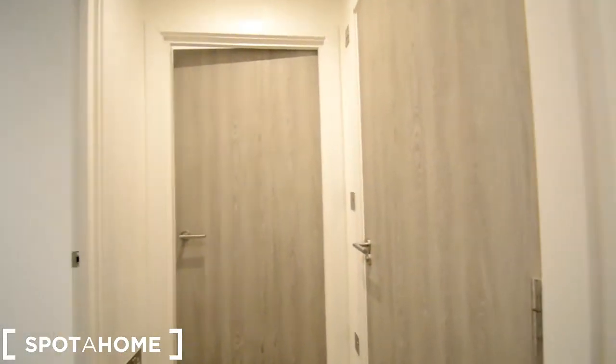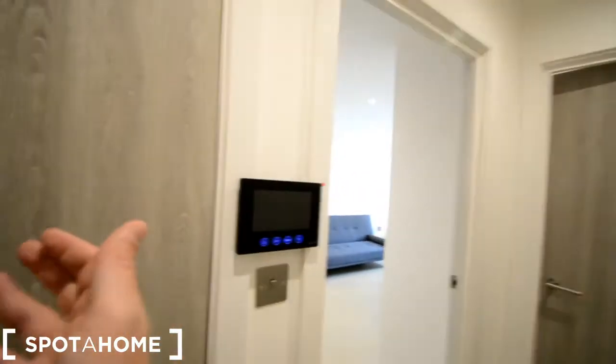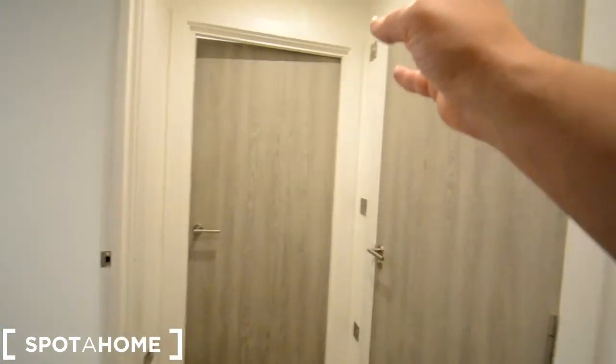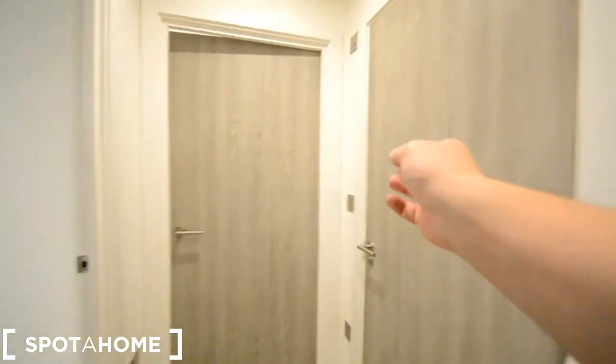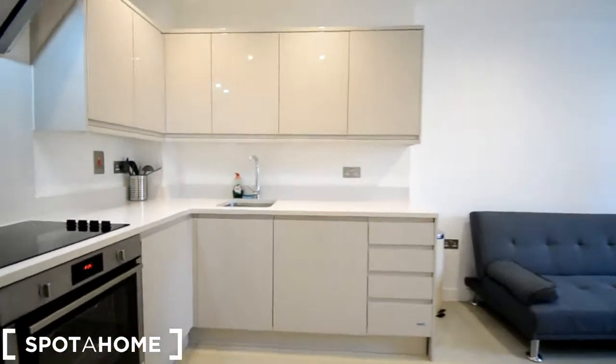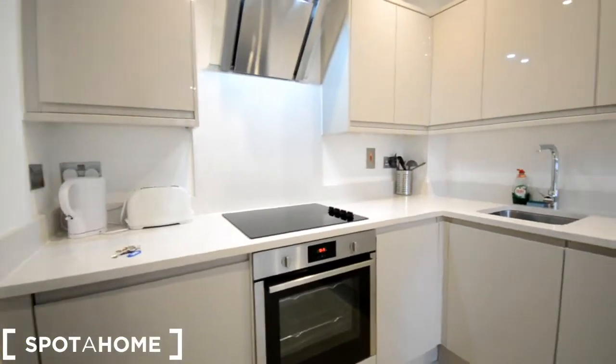This is the entrance hall — the door is behind me. Here we have storage, which is just for the boiler really. That's the bedroom and the bathroom on the right, and through here we get to the living room and kitchen. Let's have a look here first.